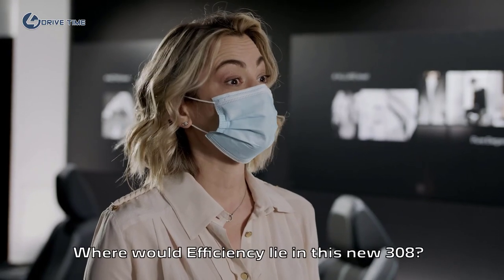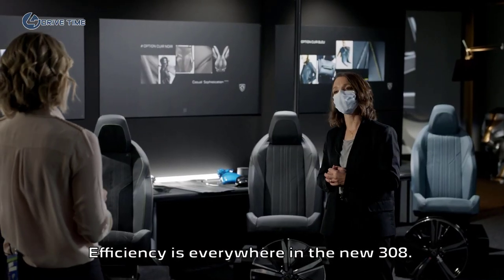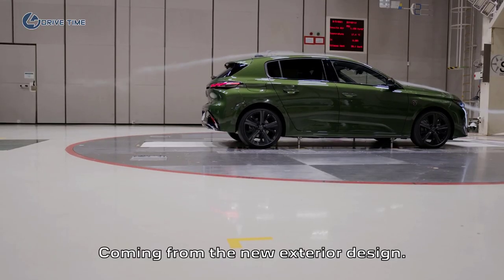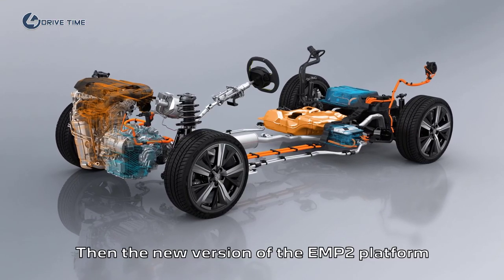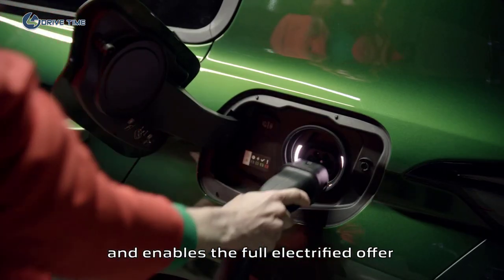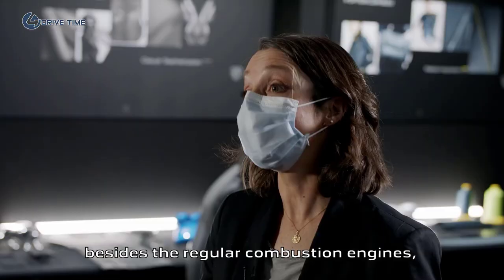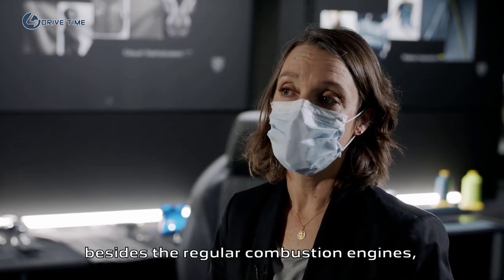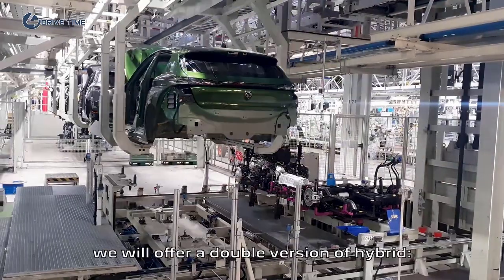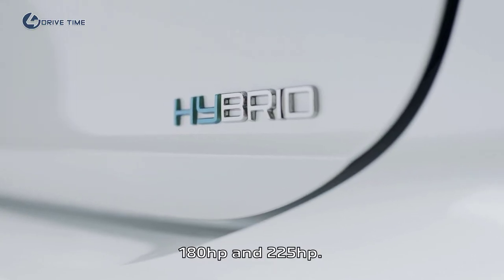Where would efficiency lie in this new 308? Efficiency is everywhere. First, aerodynamics from the new exterior design. Then the new version of the EMP2 platform, which is lighter, safer, and enables a fully electrified offer on this particular silhouette. Beside the regular thermal engines — the 1.2L PureTech and the 1.5L Blue HDI — we will be able to offer customers two versions of hybrid: 180hp and 225hp.